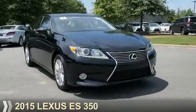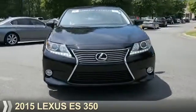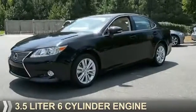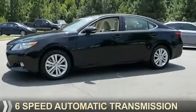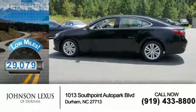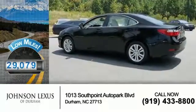Presenting the 2015 Lexus ES350. It's powered by a 3.5-liter six-cylinder engine and a six-speed automatic transmission. With fewer than 30,000 miles, this vehicle has a long road ahead.